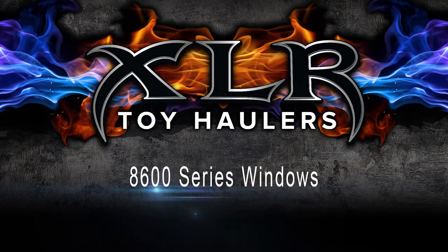Hello everyone, I'm Gary Bunzer, the RV doctor, and congratulations on your purchase of this great Forest River XLR coach. XLR wants you to get the maximum enjoyment out of your investment, so we've created this video series to inform you of some of its most important features. So with that, sit back, enjoy, and happy camping.